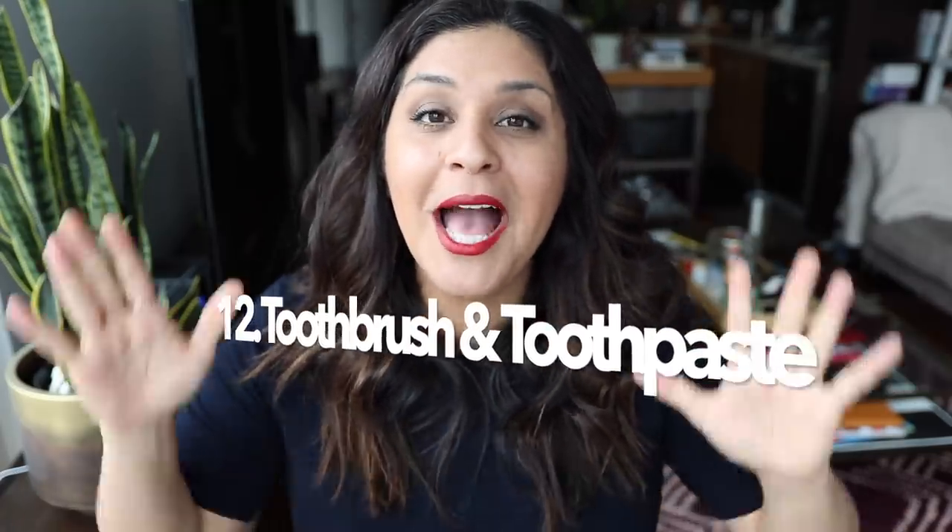Tip number twelve: bring a toothbrush and toothpaste. Flying a 10-hour flight is literally like sleeping a full night and waking up. When you reach your destination, the cabin lights go bright, you'll be interacting with people around you, then going through customs, getting your luggage, and flagging down transportation. You'll definitely want to brush your teeth before all of that. You can do it in the airplane lavatory or wait until you get to the airport bathroom — either way, toothbrush and toothpaste: you're welcome.